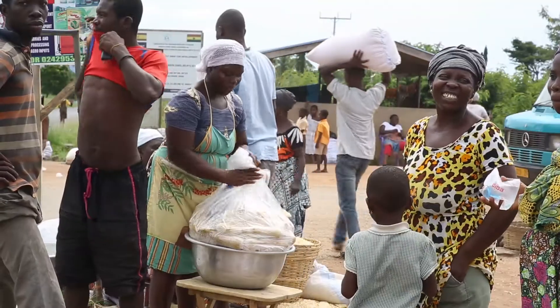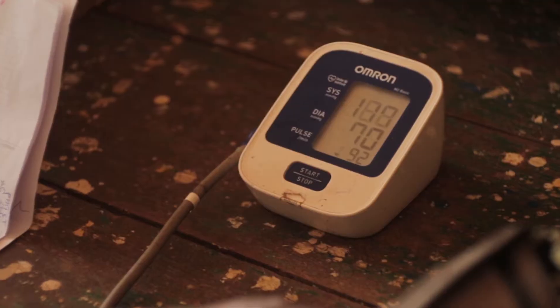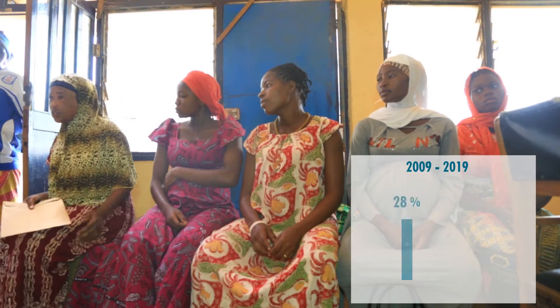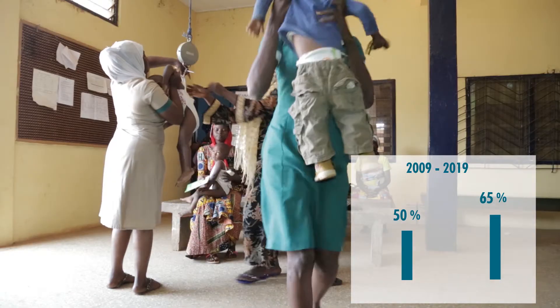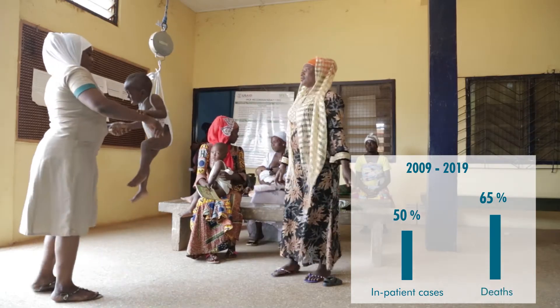Ghana falls within the world's high burden malaria zone, but has made a lot of progress in the fight against the disease. Over the past 10 years, Ghana has achieved 50% and 65% reductions in malaria inpatient cases and deaths respectively.